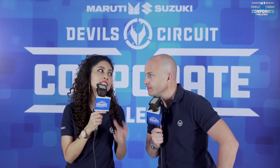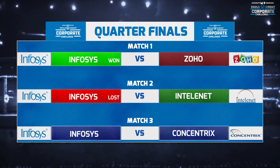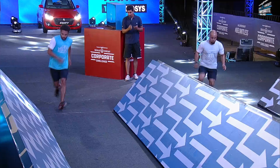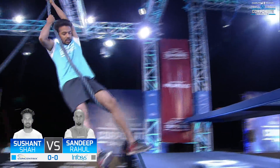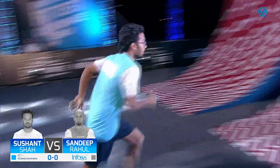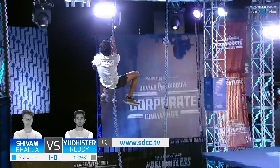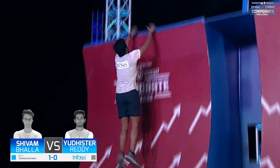It's time to do or die for Infosys. They're coming into this match with a win and a loss, which means only a win will do — it's time to get big or go home. Infosys versus Concentric: Sandeep Rahul versus Sushant Shah. Both athletes race side by side. Sushant had a scare on the Super Swing but came through strongly. Sandeep fell and Sushant took the race home. Then Yulista came onto the course with vengeance — Shivam's mistake cost him — and Yulista made no further errors, taking the Summit and levelling the match.